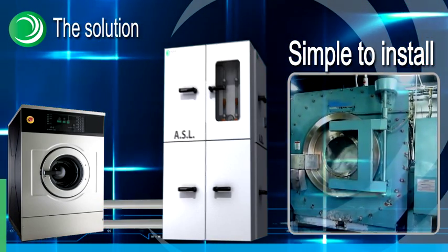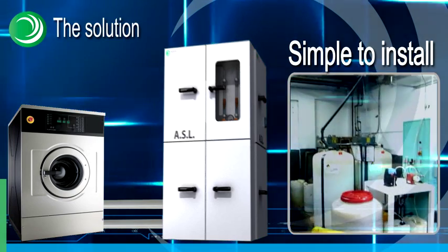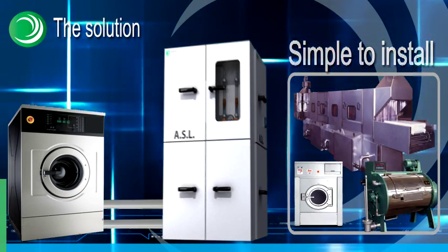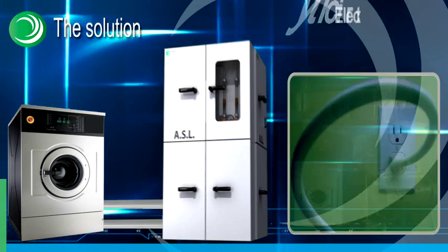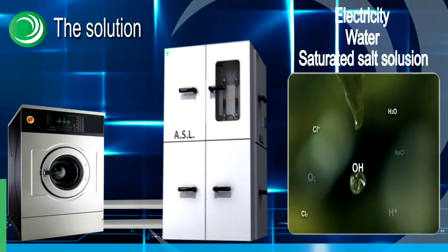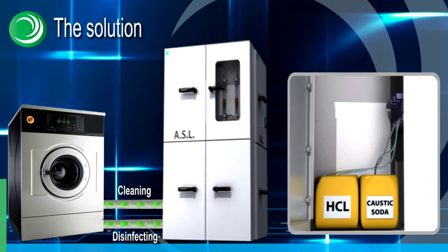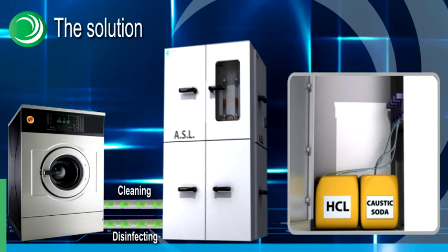ASL works with any type of laundry machine. The elements needed to operate the system are electricity, water, and saturated salt solution to enable the electrochemical reaction. Liquid solutions produced by the ASL system are stored in two tanks, and from there flow into the laundry machines.